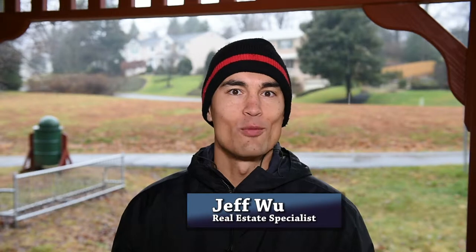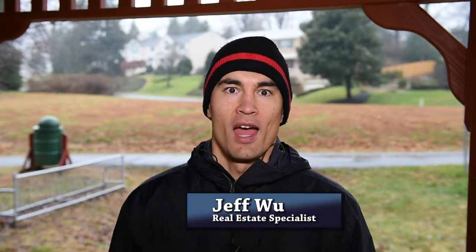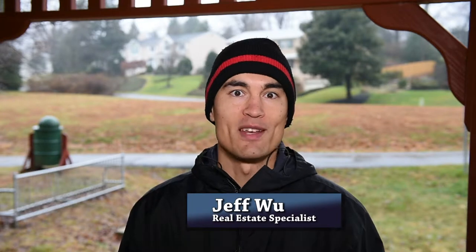Hi, this is Jeff Wu, your local real estate specialist. I'm here today on this cool, rainy winter day to bring you some good real estate info. And I want to tell you about a great neighborhood right in the McLean-Tyson's area.